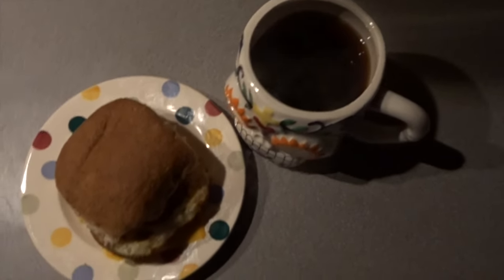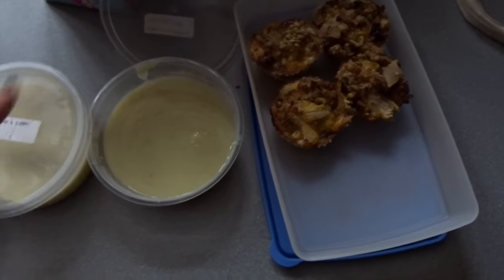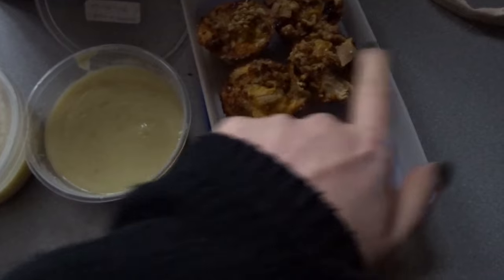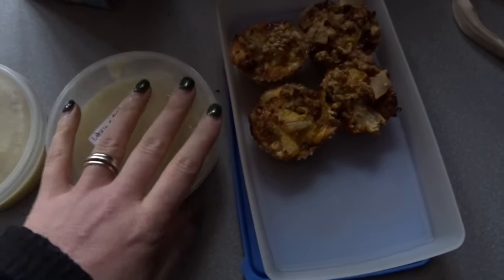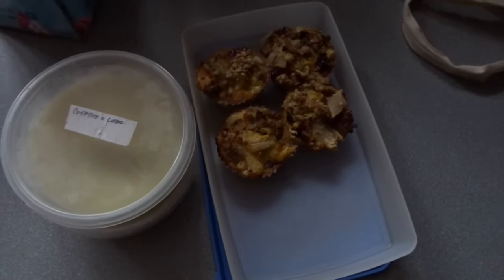So this is my lunch today — one for me, one for my colleague. Leek and potato soup, which is sin free. And then the egg muffins are one and a half sins each, so it's three sins for my lunch today. I'll see you later on for my evening meal.